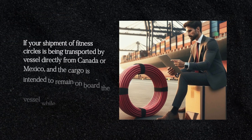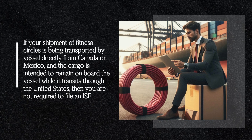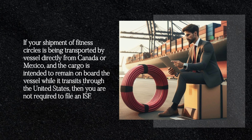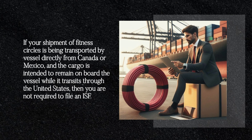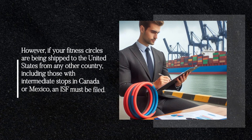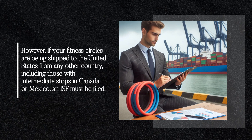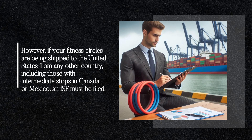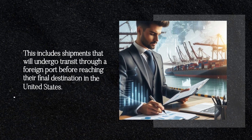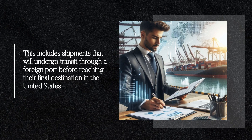If your shipment of fitness circles is being transported by vessel directly from Canada or Mexico, and the cargo is intended to remain on board the vessel while it transits through the United States, then you are not required to file an ISF. However, if your fitness circles are being shipped to the United States from any other country, including those with intermediate stops in Canada or Mexico, an ISF must be filed. This includes shipments that will undergo transit through a foreign port before reaching their final destination in the United States.